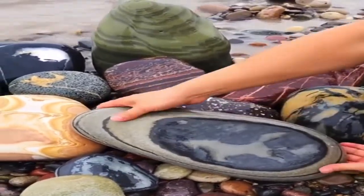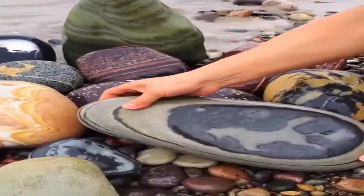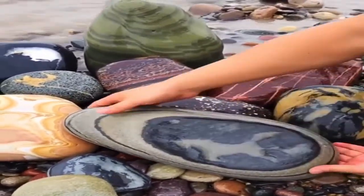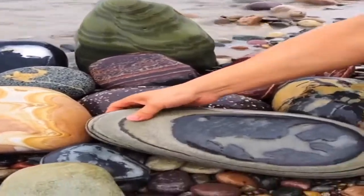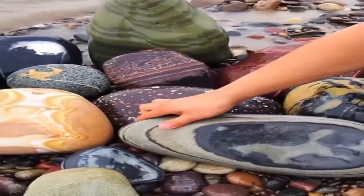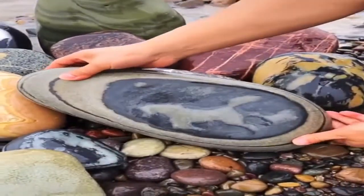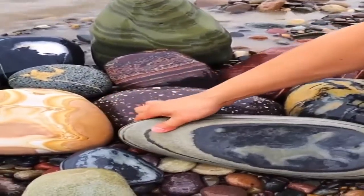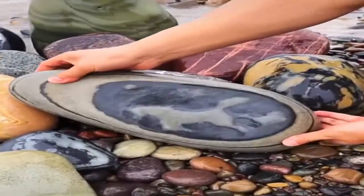Mineralogist Friedrich Mohs devised a scale from 1 to 10 to classify minerals by hardness. The harder a mineral is, the more likely it is to be valuable. If you can scratch the mineral with your fingernail, it has a hardness of 2.5 Mohs, which is very soft. If you can scratch it with a penny, its hardness is 3 Mohs, and if it takes a piece of glass to scratch it, the hardness is 5.5 Mohs. Any stone that scratches porcelain instead of leaving a streak has a hardness of about 6.5 Mohs. Diamond is the hardest mineral — its hardness is 10 Mohs — and you can scratch one only with another diamond.